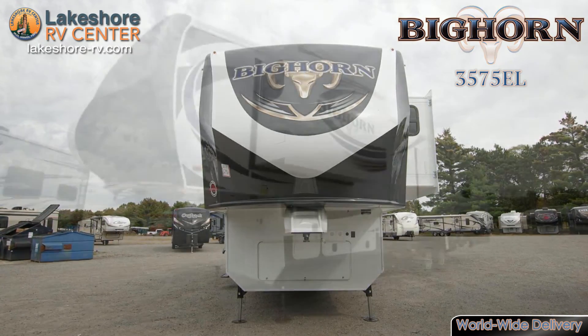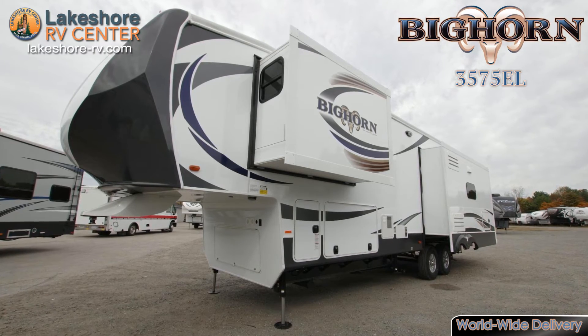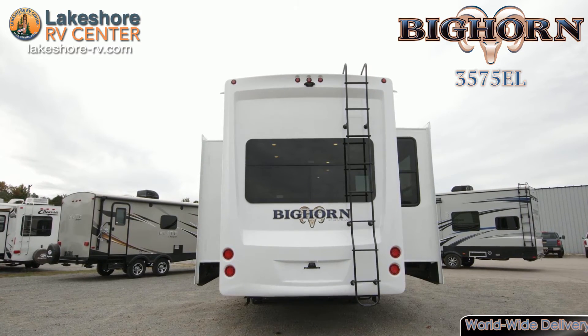Outside, the electric awning is waiting to protect you from whatever mother nature may want to dish out. Find out more at lakeshore-rv.com or call 231-788-2040.